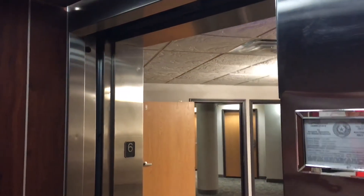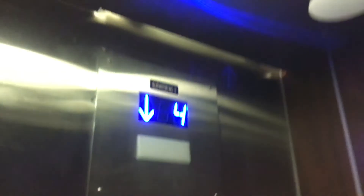Here you are at six. Let's go down — let's get our cab view. Just your basic KONE elevator. Here are your fixtures. It may seem a little dark in here as not all the lights are on.